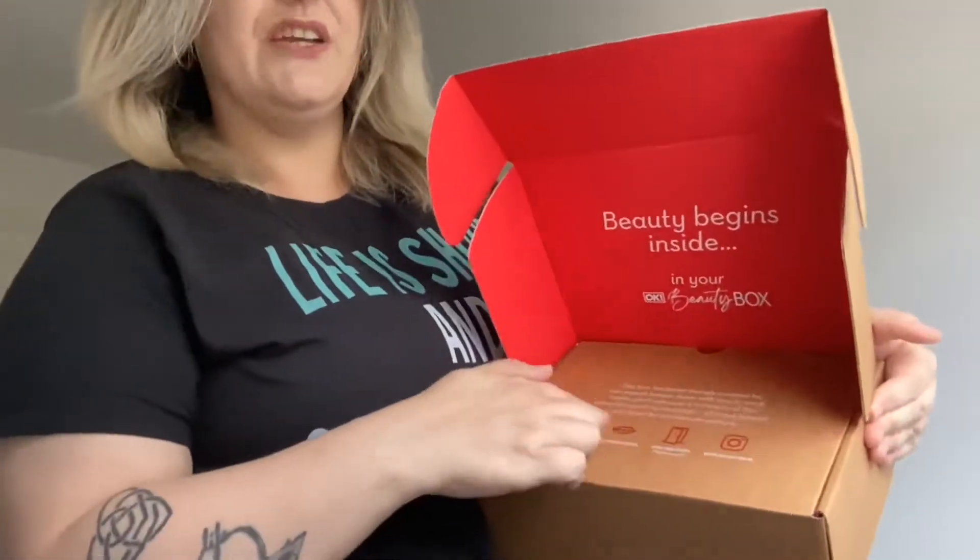Inside the box it does have some information. It basically says this box has been lovingly created by an expert beauty team with you in mind. Inside you'll discover a minimum of five products worth at least £60, all tried, tested and loved by our beauty editors. You do get a minimum of five products in here.